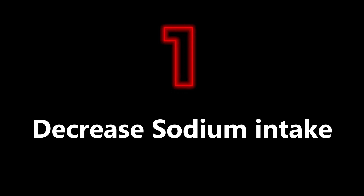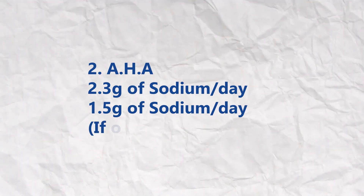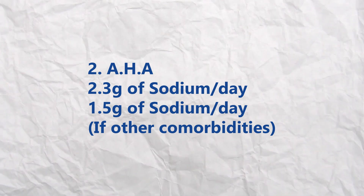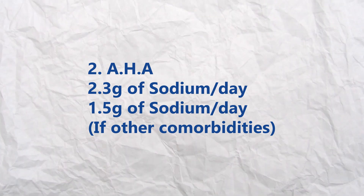Now that we've got this basic information out of the way, let's get into the nitty gritty. The first natural way of controlling your blood pressure is to have a low sodium intake. The World Health Organization recommends consuming less than two grams of sodium per day, which is roughly equivalent to five grams of salt. The American Heart Association, on the other hand, suggests that the ideal for most adults is 2.3 grams per day. And for those with a history of high blood pressure, diabetes, heart disease, or kidney disease, it suggests an even lower limit of 1.5 grams per day.